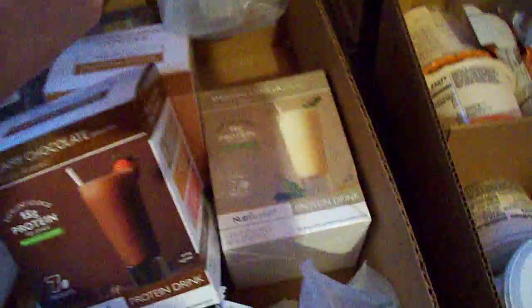And then of course we get our shakes. These are our protein shakes. We got one of each kind — we got a strawberry, coffee, chocolate, and vanilla. And they even sent us another shaker this month, so that's pretty cool.